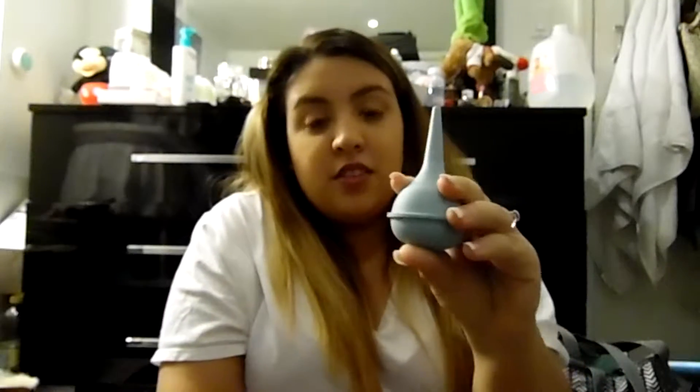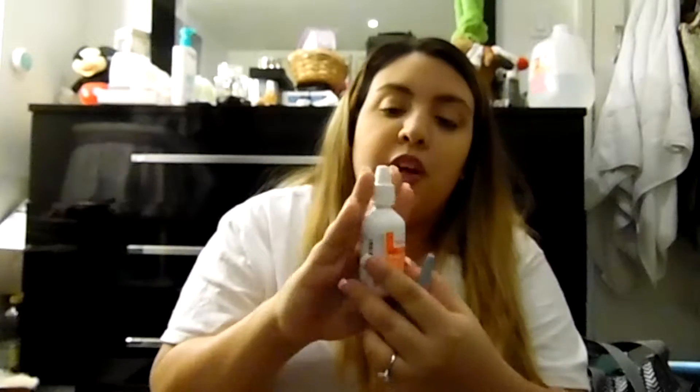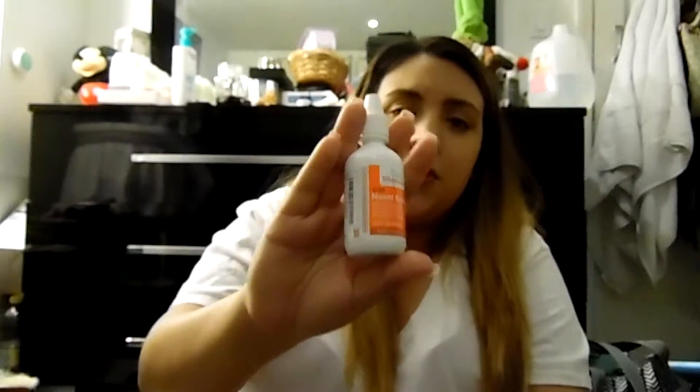This nasal aspirator will help you get the boogies out of your baby's nose. You might not need it unless your baby is sick, but since my baby had RSV and bronchiolitis from RSV, I needed it a lot. They also gave me a nasal saline spray — you can buy whatever brand you like, but this one was prescribed. It's still my life because recently he has a stuffy nose again.